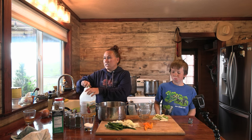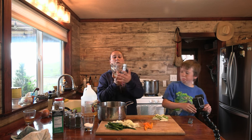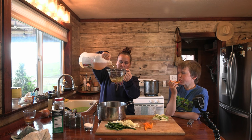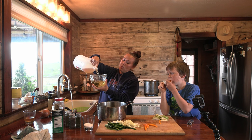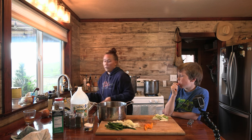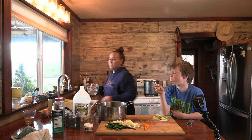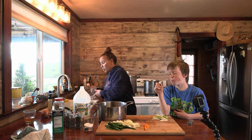For the brine on these, you're just going to do a one-to-one ratio of vinegar and water. I'm going to do five cups of vinegar and five cups of water. This is apple cider vinegar. You can use white vinegar as well, but we prefer apple cider vinegar so that's normally what I use. Put this on the stove and it needs to be boiling when you pour it over your eggs.